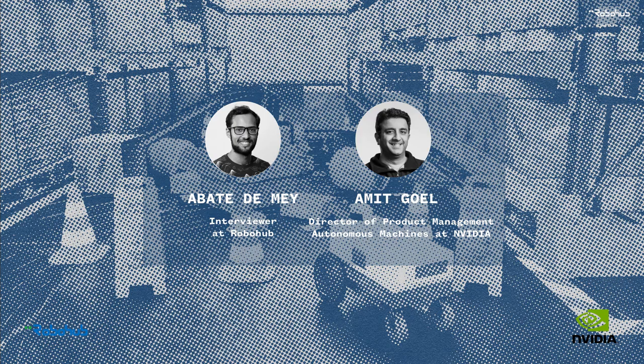NVIDIA Isaac Sim with Robohub, the podcast for news and views on robotics. Hello and welcome to the Robohub podcast. In today's episode, we'll be hearing from Amit Goul, Director of Product Development for Edge AI and Robotics at NVIDIA. He speaks to us about an exciting collaboration between two of the most popular robotics development platforms, ROS and NVIDIA's Isaac Sim.